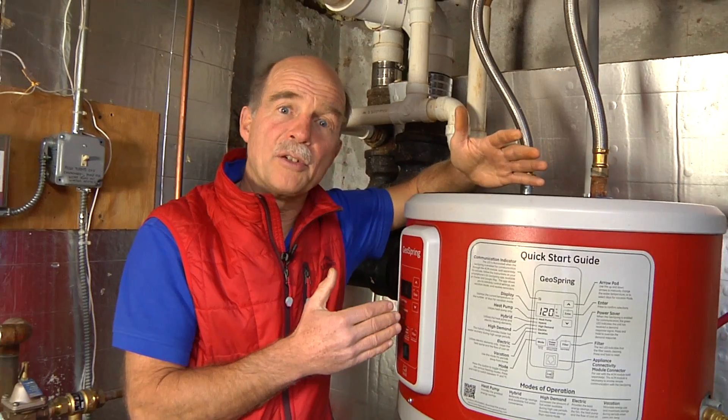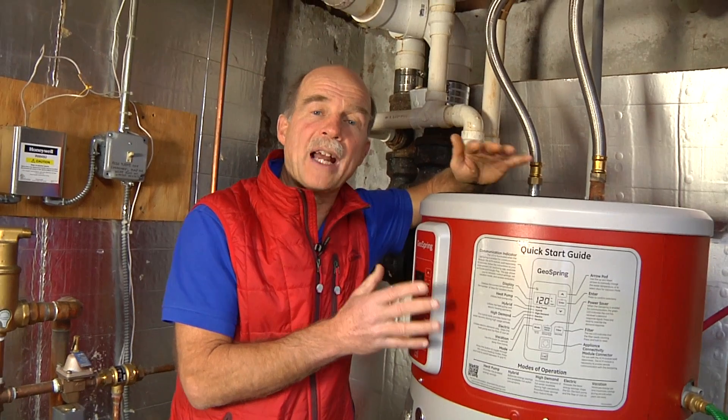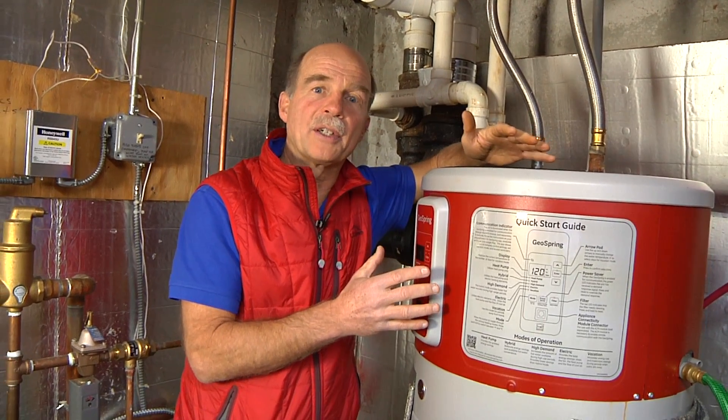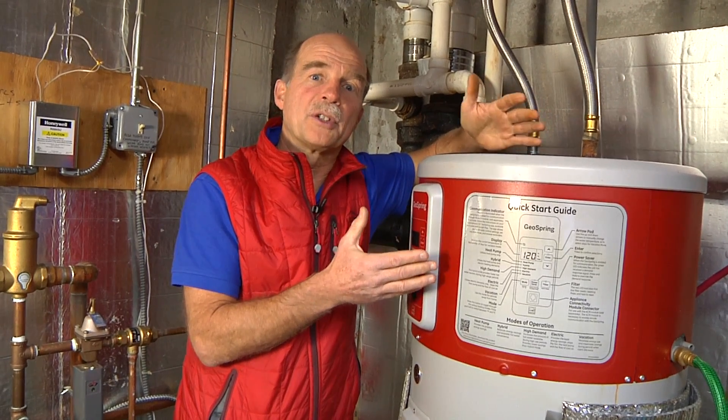It also lets you set it to use its resistance elements in case you have a rash of guests who are using lots of hot water and you need to create hot water more quickly than what you can do with just the heat pump.